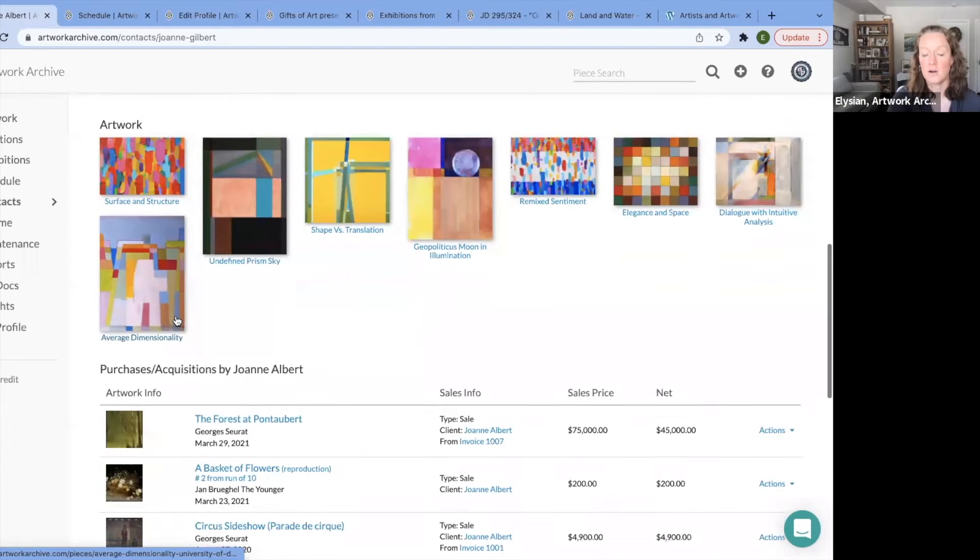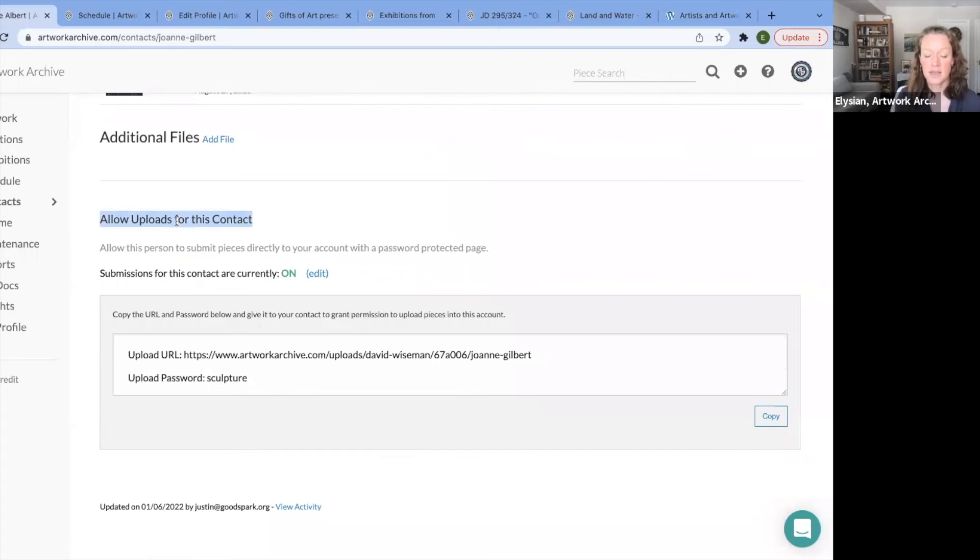Here within a contact record, you can see all the artworks of hers in your collection. If you scroll down, you'll see 'allow uploads for this contact.' The person needs to be a contact. Then when editing or creating the contact record, you turn this on. When you turn it on, the system generates a URL with the artist's name, and then you assign a password — it can be unique to the artist, the exhibition, or the same for everybody.